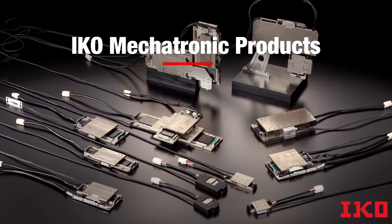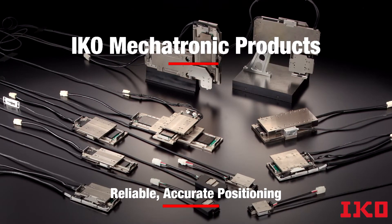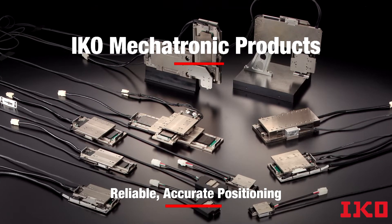IKO Mechatronic products are designed to provide reliable, accurate positioning for today's demanding motion challenges.